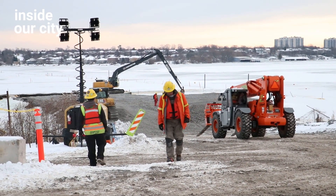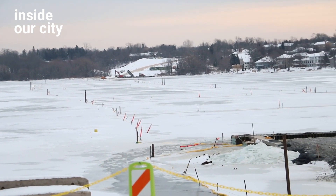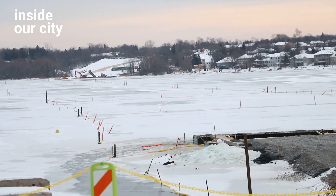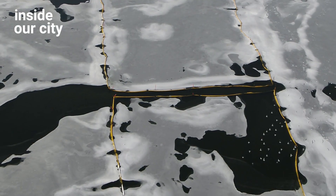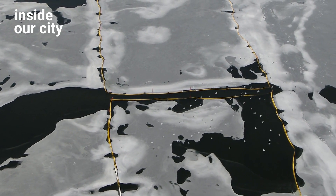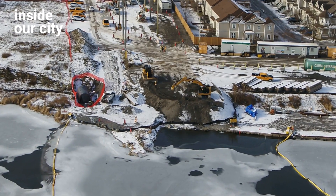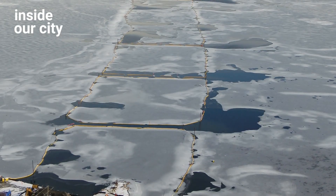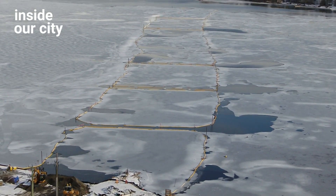A lot of people have been asking about the sticks sticking out of the water. Those are markers that allow us to install our turbidity curtain. The turbidity curtain provides a seal around the area where we're placing rocks, so any sediment kicked up doesn't go outside our work area. We have monitoring systems upstream and downstream where we're continuously monitoring turbidity in the river to ensure no contaminants go into the river.